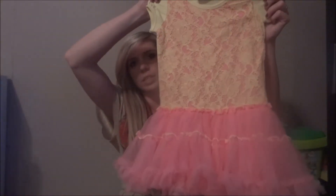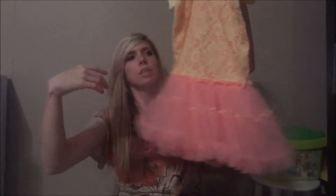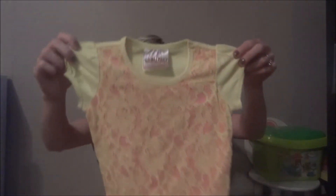We got this dress from Costco. It was $12 or $13. It has a skirt on it — flowery, lacy looking with pink on it. Very cute. And if you want to know the story behind this dress, you have to go see my daily vlog.